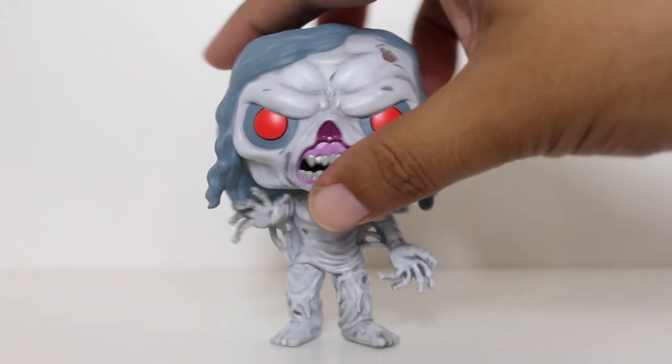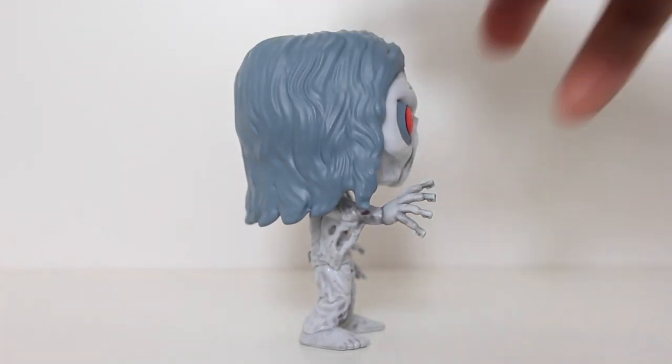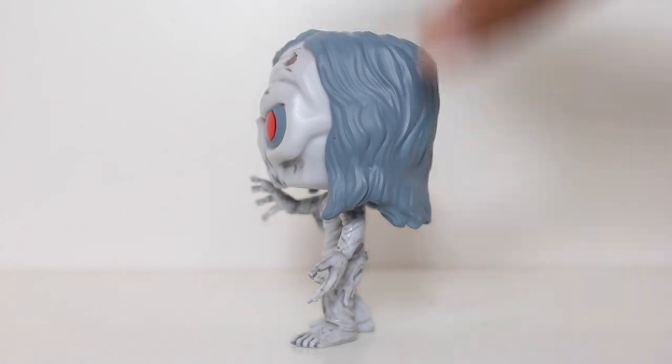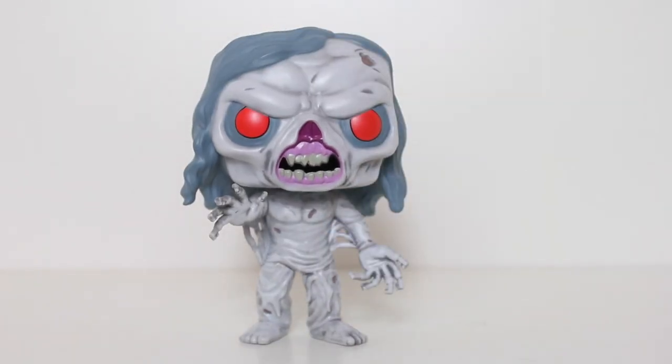The box may say Key Demon, but I always understood that the official name of this character is Key Face, which I always thought was weird because he's got key fingers, which is why I call it Key Fingers.